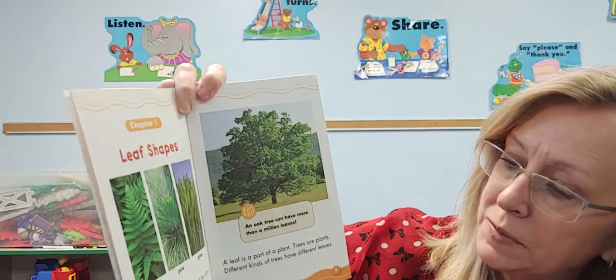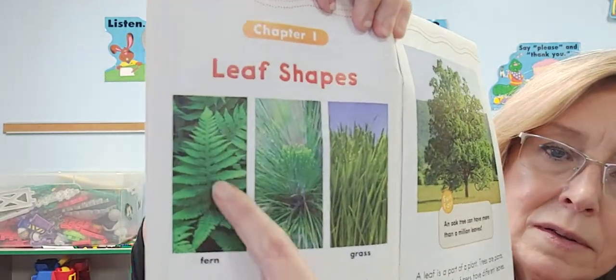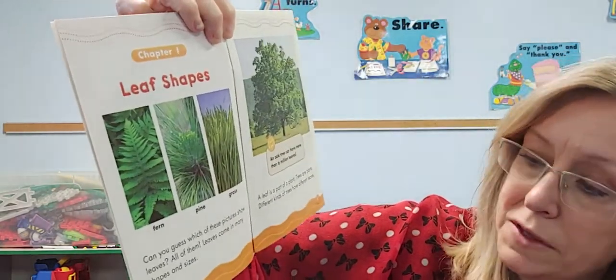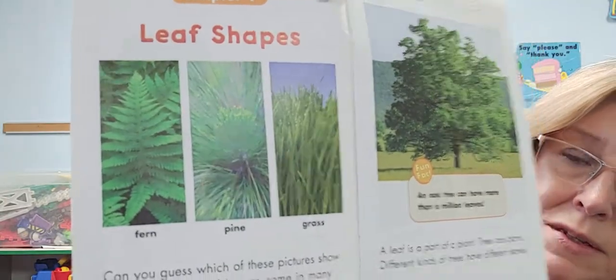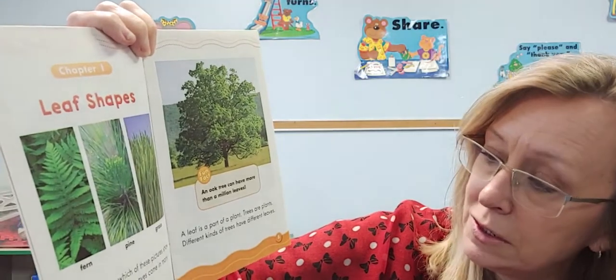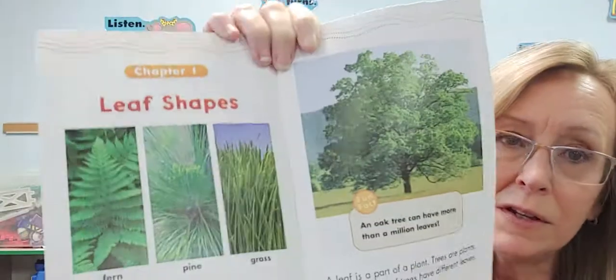Leaf shapes. Can you guess which of these pictures show leaves? See all of these — do you think those are leaves? All of these pictures show leaves. Leaves come in many shapes and sizes. A leaf is a part of a plant, and a tree is a plant. Different kinds of trees have different leaves.